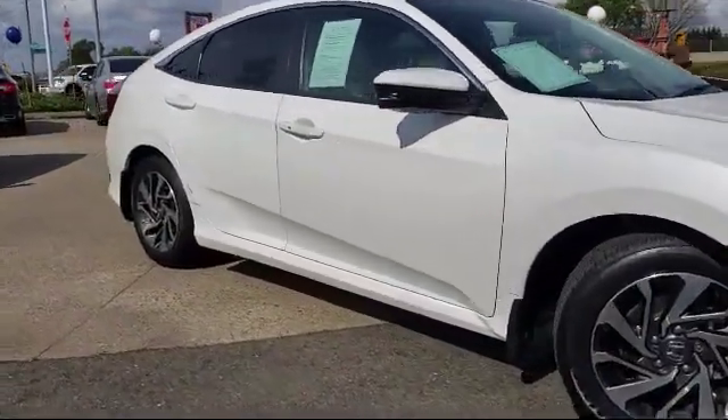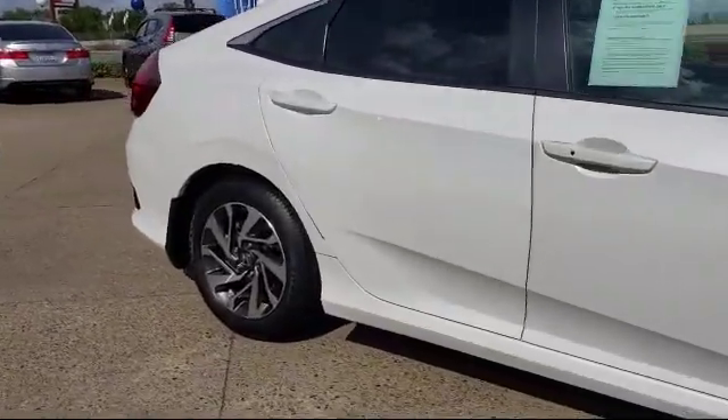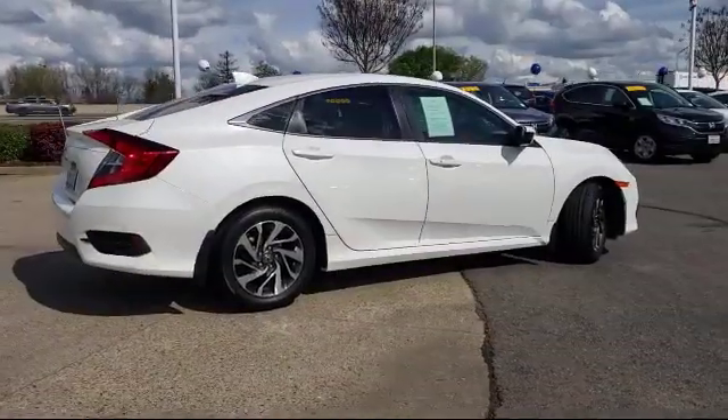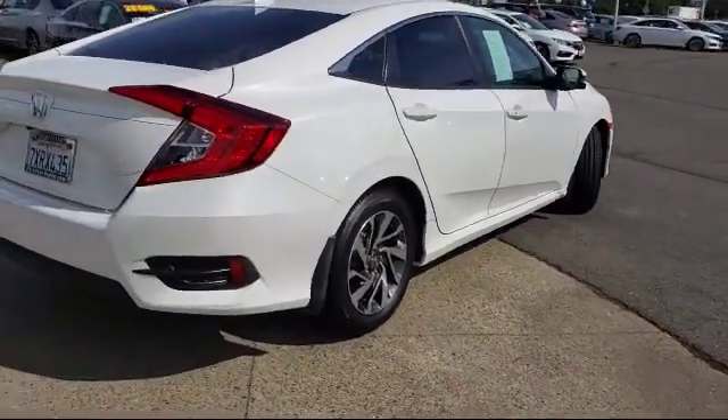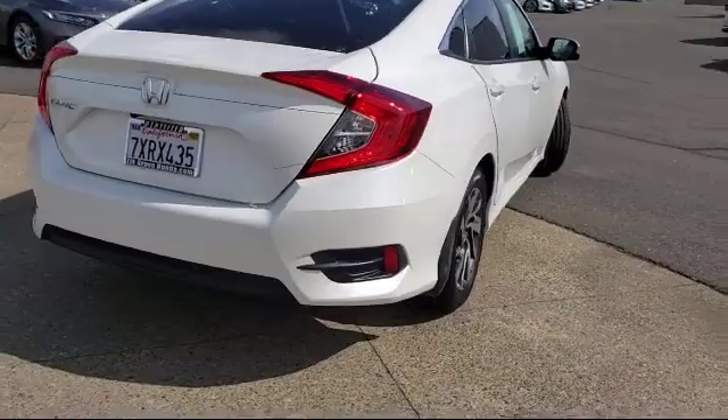It also features an 8-speaker audio system, 180-watt AM-FM HD Sirius XM audio system, traction control, automatic temperature control, and has less than 40,000 miles on the odometer.